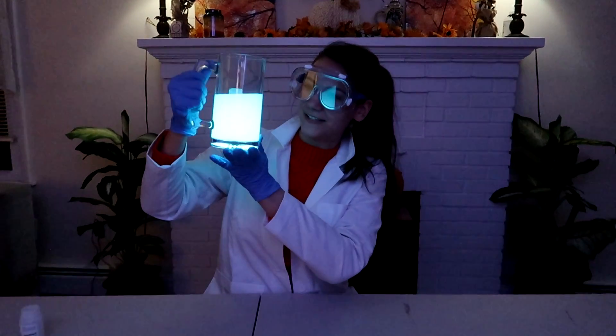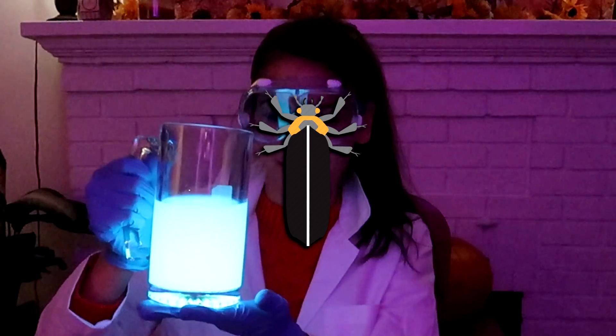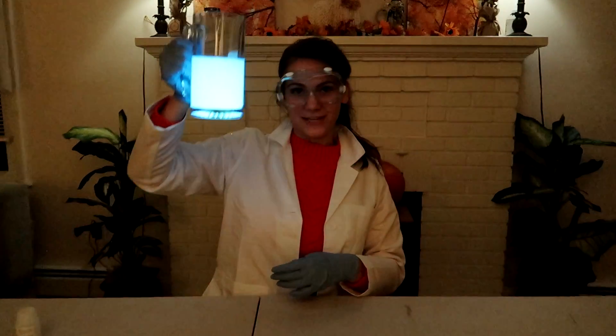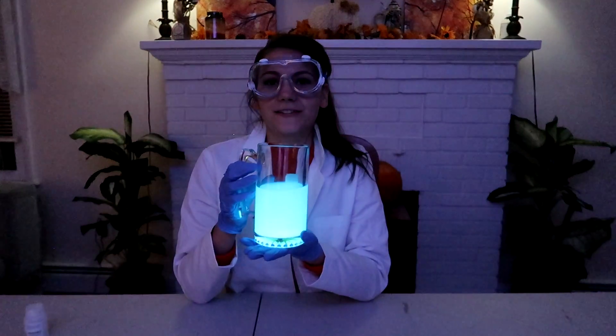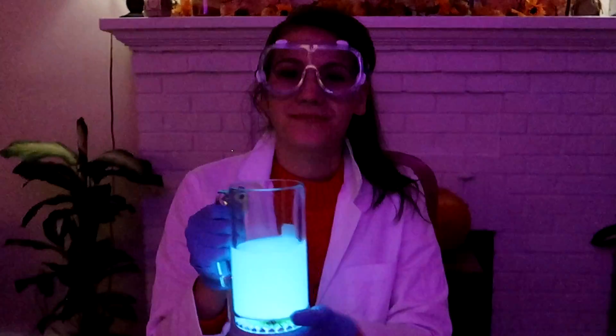So you might think this looks familiar — this is actually how glow sticks work, as well as fireflies. Now when you see little fireflies buzzing around you can just think about all the chemiluminescence happening inside of them. This will last for a few minutes. I hope you guys enjoyed learning a little bit about chemiluminescence, and I will see you guys next week. Bye!